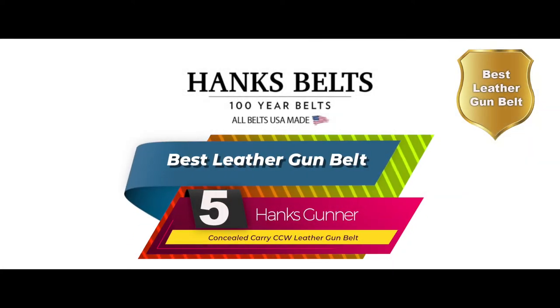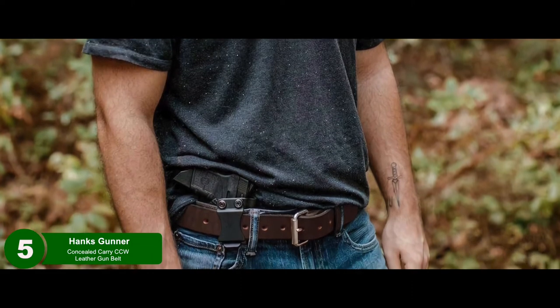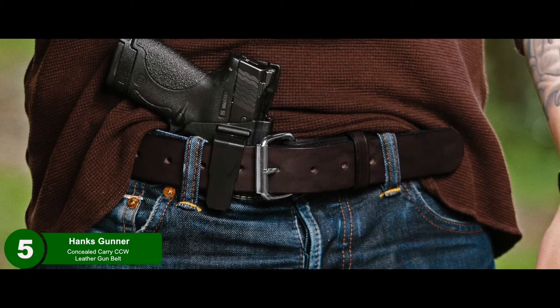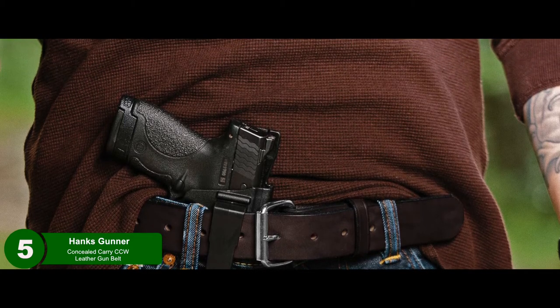First, we have the best leather gun belt: the Hanks Gutter Concealed Carry CCW Leather Gun Belt. This gun belt will come in handy if you're just looking for something simple to wear that can even handle some other EDC tools if you choose to carry them. It's got the sturdiness and is willing to work with all kinds of shooters of every size. It's a simple belt that will look stylish even without the EDC tools.